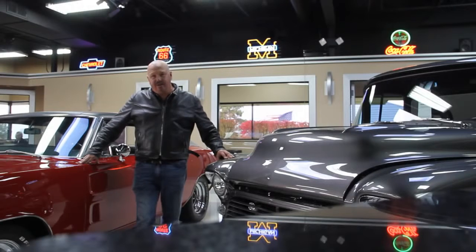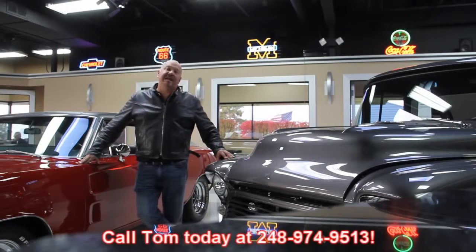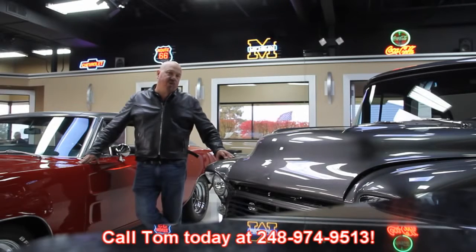Or if you're out of town or out of state, fly into Detroit Metro Airport, call Tom at 248-974-9513. We'll send one of the guys from the shop down to the airport to pick you up. It's only about a 20-minute ride. You can come up here to our muscle car shop. We've got about 30,000 square feet and about 115 cars here for sale.